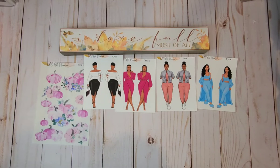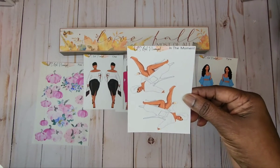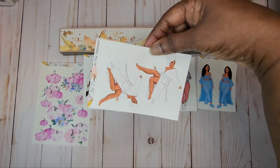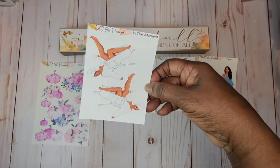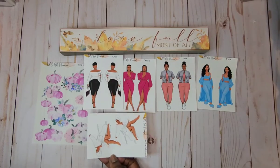Of course, I had to get a self-care sticker, and this one is called In the Moment. You get two stickers — they're turned in two different directions. Love that skin tone. Looking like she's sipping on a mimosa. Loving that.